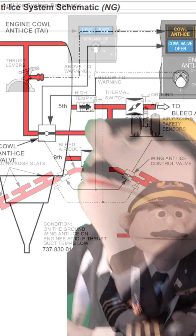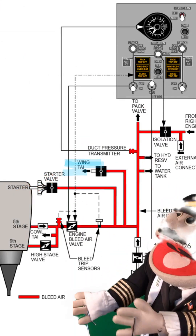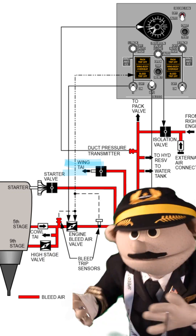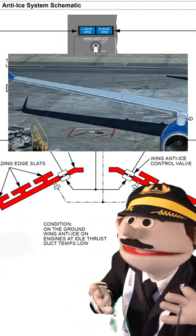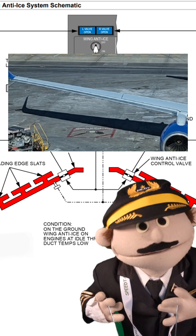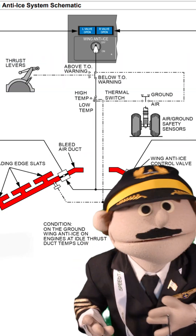Moving on to the wings. The leading edge of the wing gets bleed air from the engine as well, downwind of the engine bleed valve — that's important if you want to learn systems, but not for today. There are four leading edge slats on either wing. Three of them are heated. The outboard one is not.